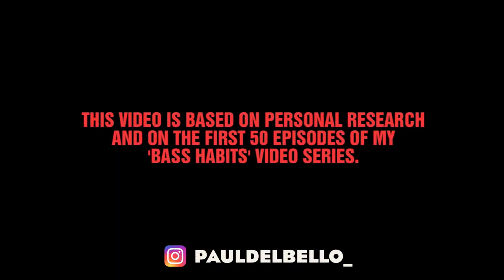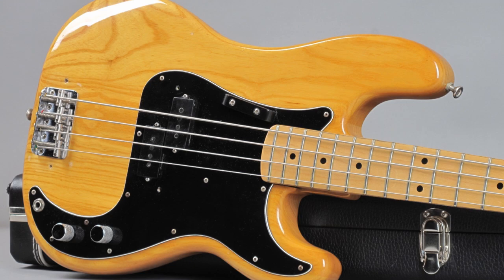This video refers only to the most used instrument associated to each player — most people on this list use more than one bass, but to make the video doable we had to focus only on the main instrument. As you probably already guessed, the number one bass used in rock music seems to be the Fender Precision Bass. Out of the 50 players we analyzed, 12 are mainly associated with the P bass.